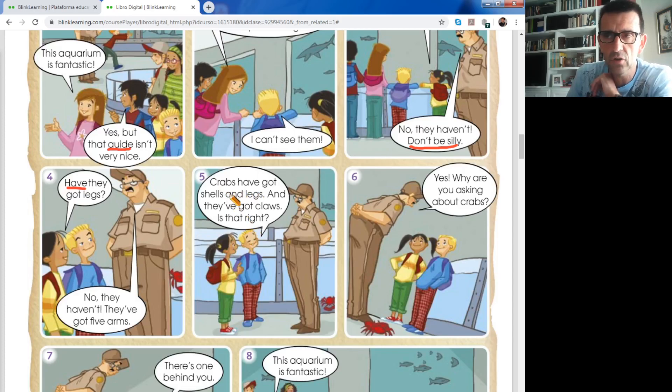Number five: crabs have got shells and legs. And they've got claws - claws are like pincers, las pinzas del cangrejo. Is that right? - ¿Es correcto? If you want to say incorrect: is that wrong? Is that right, teacher? Yes, it is. Is that wrong, teacher? Yes, it is - it is wrong. Remember.